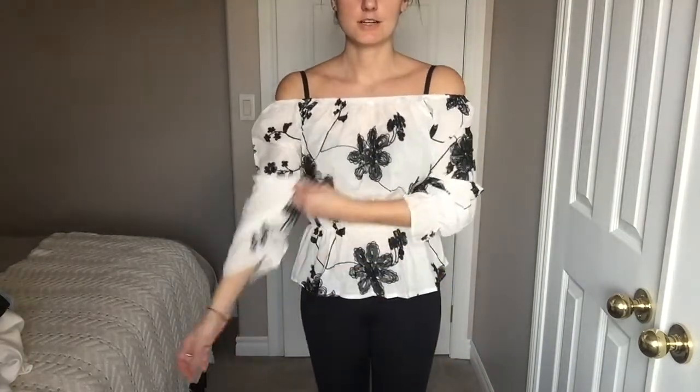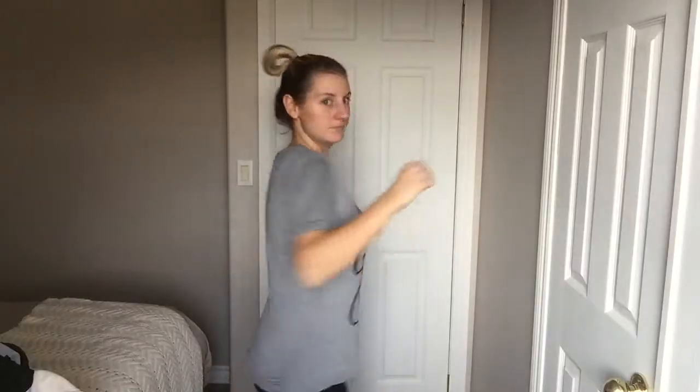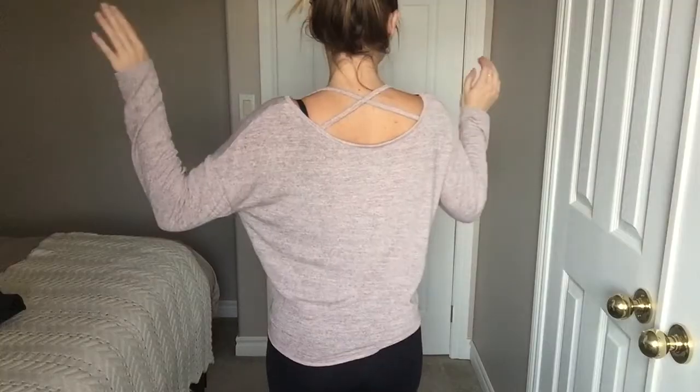Next I have this white and black off-the-shoulder blouse — $15.81 Canadian. I was excited about this one because it looks really cute on the model, but it's very see-through. The next one I got was a graphic tee for $10.36 Canadian. It says 'You go Glen Coco' — you know, from Mean Girls. This is a small, and I'm actually pretty impressed because it's pretty big and the fabric is not too bad.